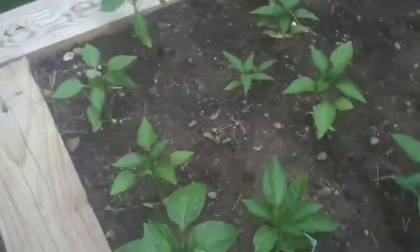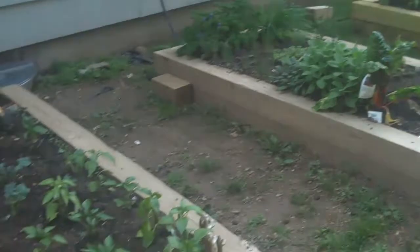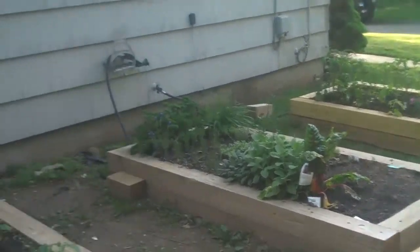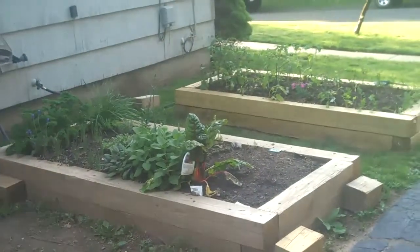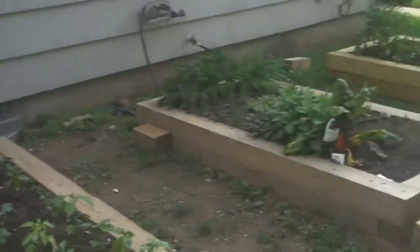This is what the garden looks like now. I have some videos from last year's — the tomatoes last year were over seven feet tall, it's pretty spectacular. And there's my office window — that's where I work from.